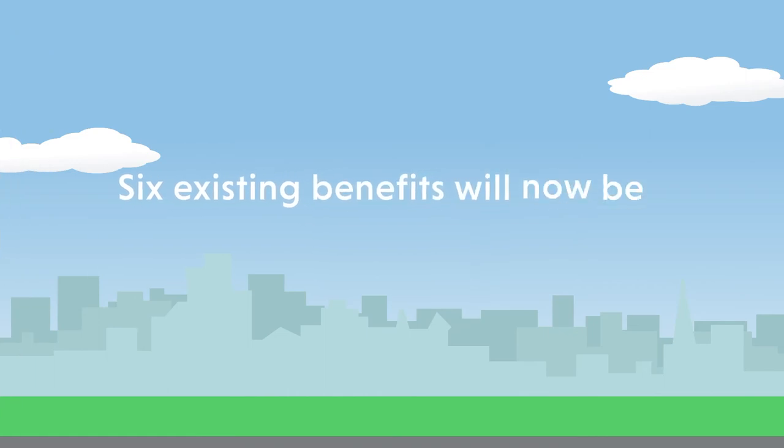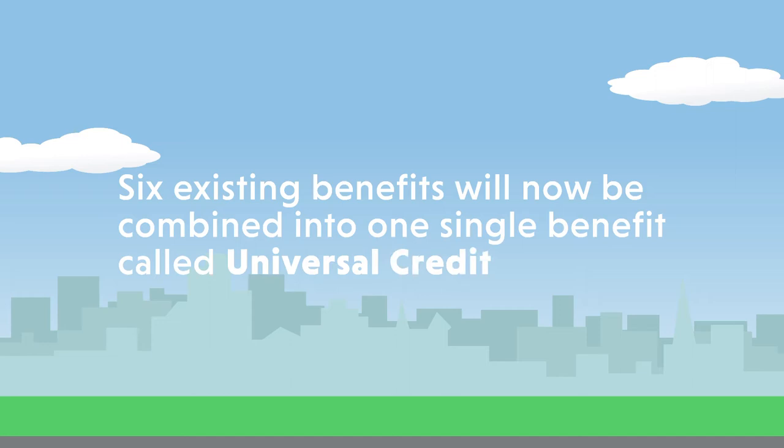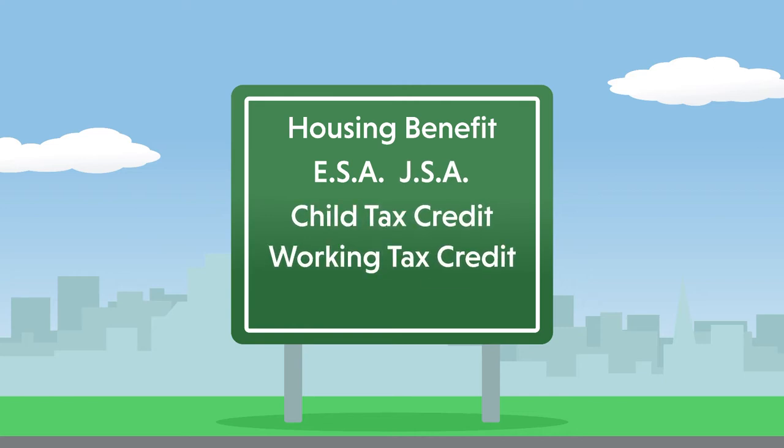Six existing benefits will now be combined into one single benefit called Universal Credit. The six existing benefits include Housing Benefit, ESA, JSA, Child Tax Credit, Working Tax Credit, and Income Support.